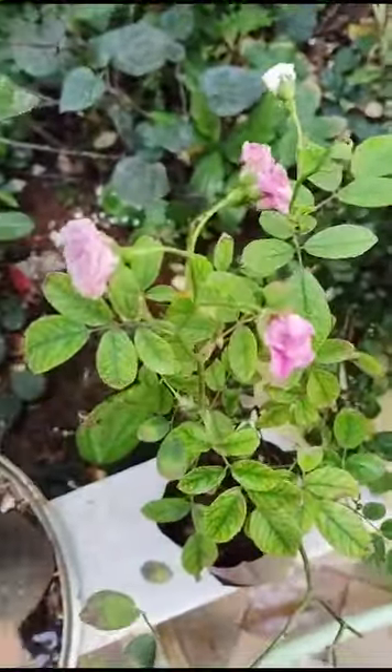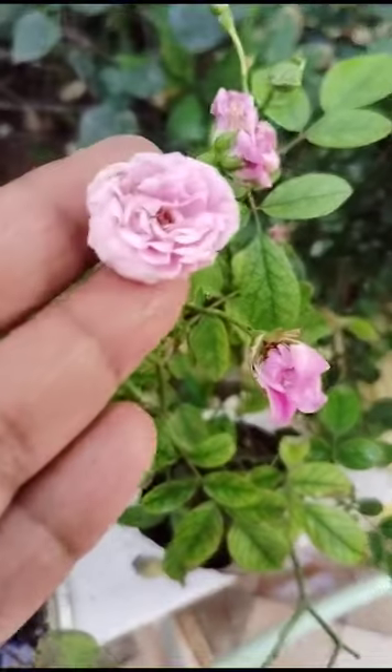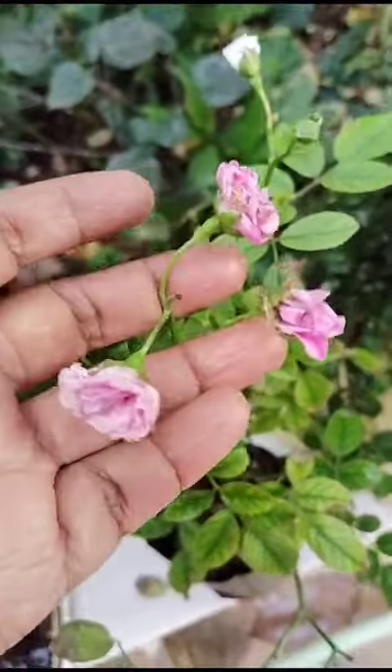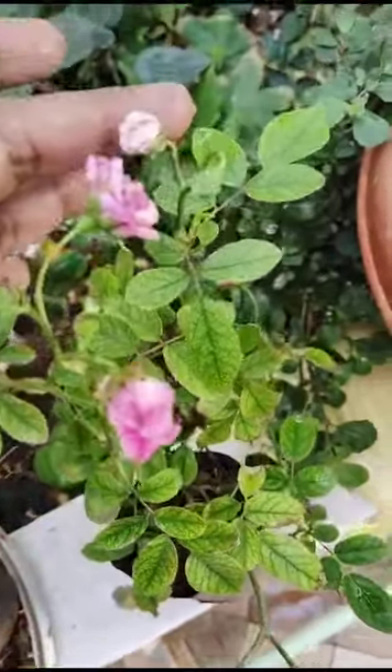Hi, hello, welcome to my garden. Today I will show here some small roses — pink roses. These are pink in color. See here, brought from nursery three days back, still not potted.